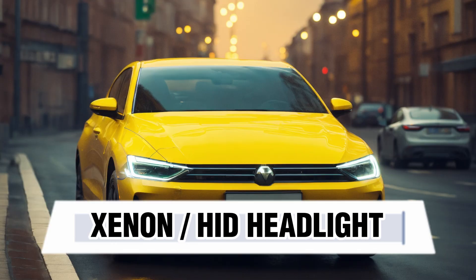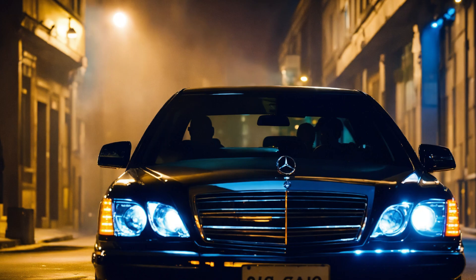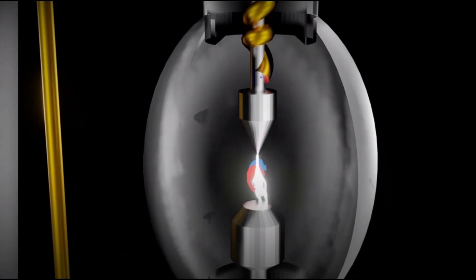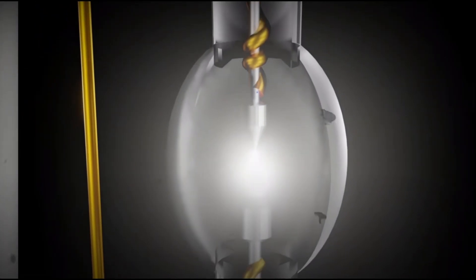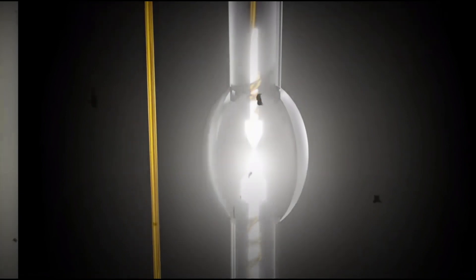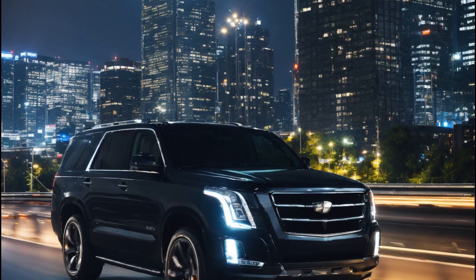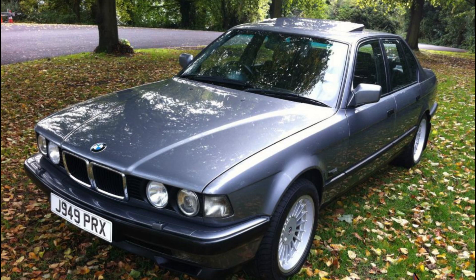Xenon or High Intensity Discharge (HID) Headlights. These headlights are a type of automotive headlamp that produces light by passing an electrical discharge through a mixture of xenon gas and metal halide salts. The concept of HID lighting was developed in the 1980s for large-scale lighting applications such as stadiums and street lights. The bright and efficient nature of HID lights made them ideal for such uses.